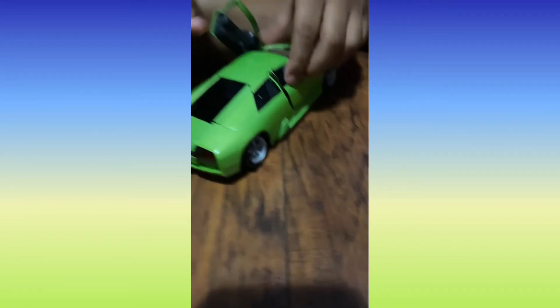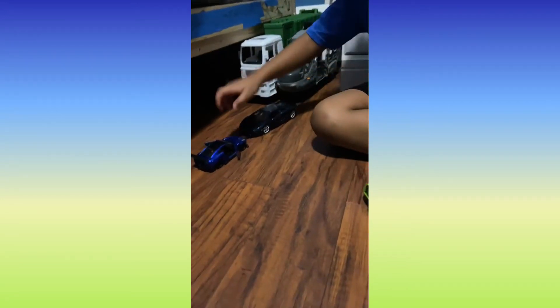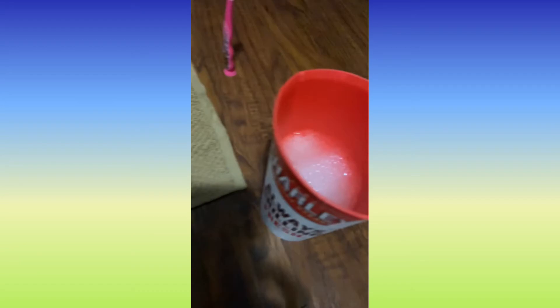This car has butterfly doors, but this one has a little engine so it's kind of not that loud. This car goes 50 miles per hour, and then this one goes 100 miles per hour, and then this one I think is 30 miles per hour. I have these washing supplies because I'm going to be washing my cars.